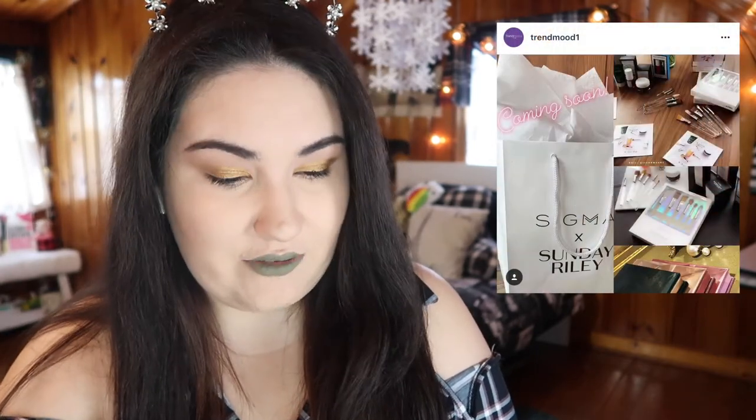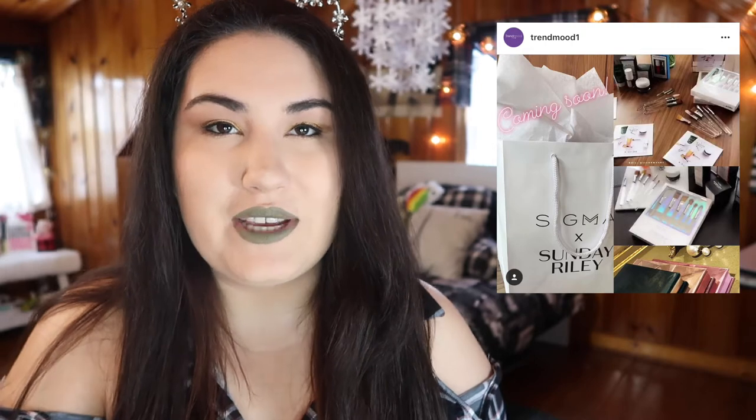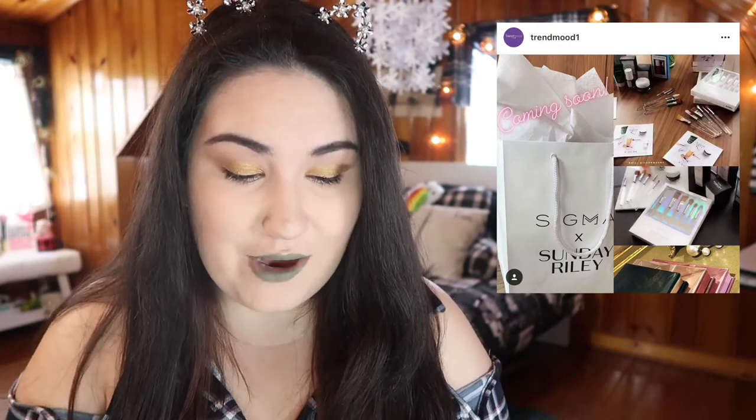Something interesting and a little different: Sigma is coming out with a collaboration with Sunday Riley, the skincare company, to release skincare brushes. I really want to look into this more. I know you can use brushes to put on face masks, and if you have a moisturizer in a jar you're supposed to use something sanitary to scoop it out. I personally prefer moisturizers in squeezy tubes or pumps, but these brushes look beautiful. I would love to see them come out with a kit combining the brushes with skincare — especially since some of my favorite skincare products are from Sunday Riley.